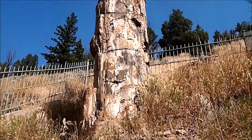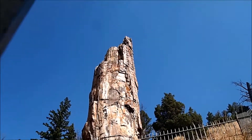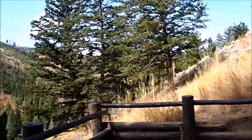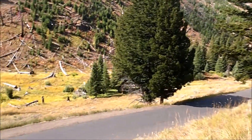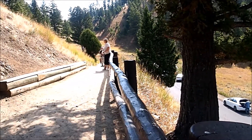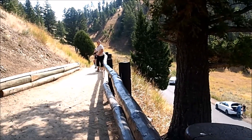Here we have a petrified tree, fenced in. We saw a sign at the end of the road to park and walk up a little trail to come look at it.